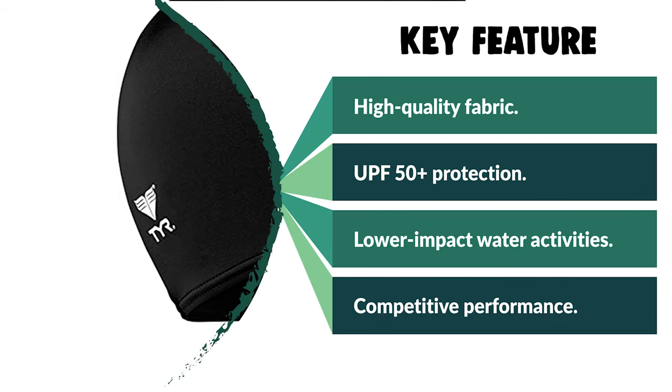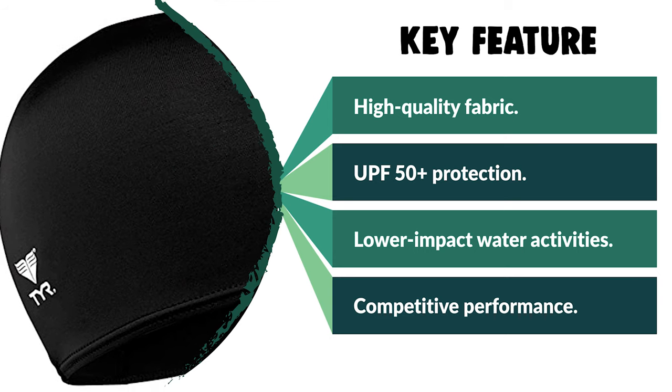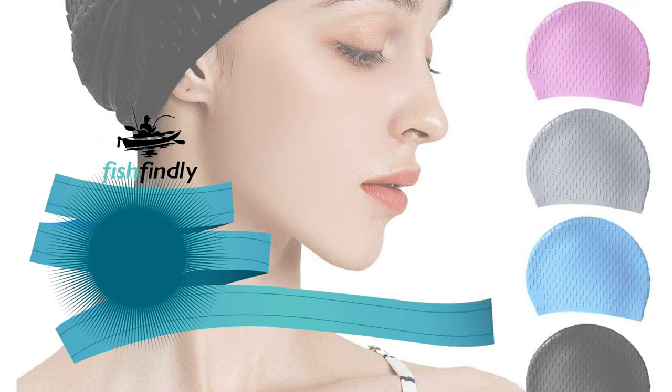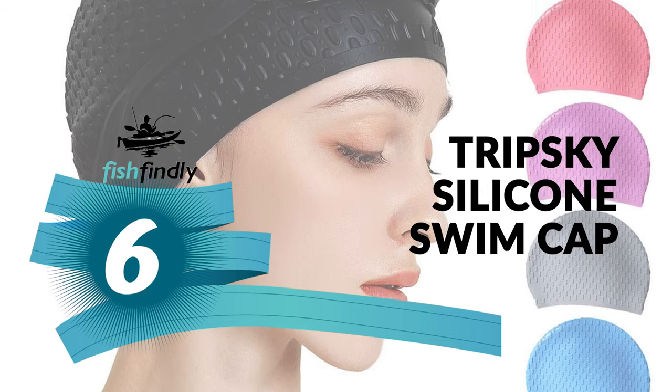This is a fantastic swim cap that offers a tight fit. The cap is stylish and sure to turn heads when you go for a swim — a great addition to your summer swimwear collection.